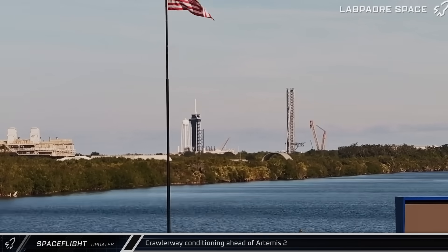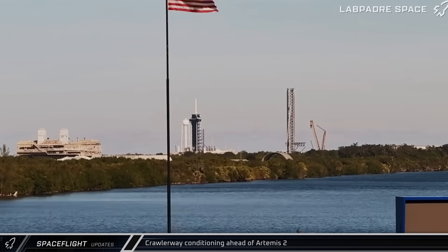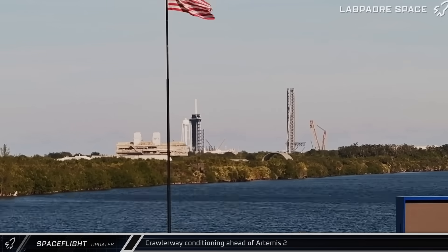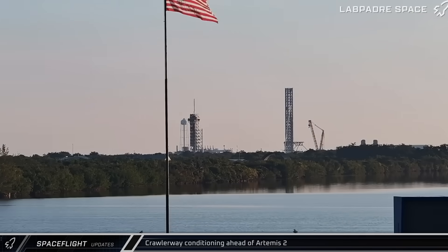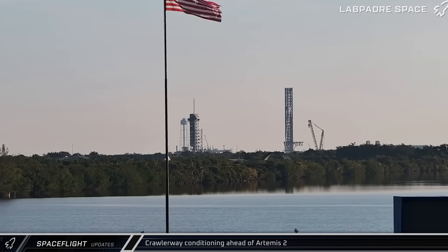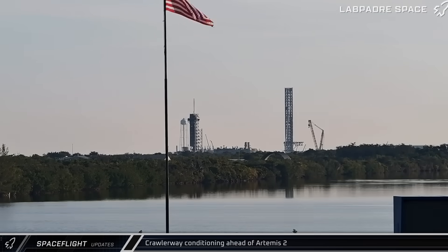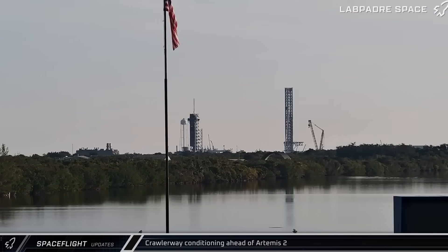NASA has begun conditioning the crawlerway between the Vehicle Assembly Building and Launch Complex 39B in preparation for the upcoming dress rehearsal for the Artemis II mission. The obsolete Mobile Launch Platform 1, now covered in concrete ballast blocks, is rolled up and down the path to the pad to ensure it's ready to handle the fully stacked SLS rocket.